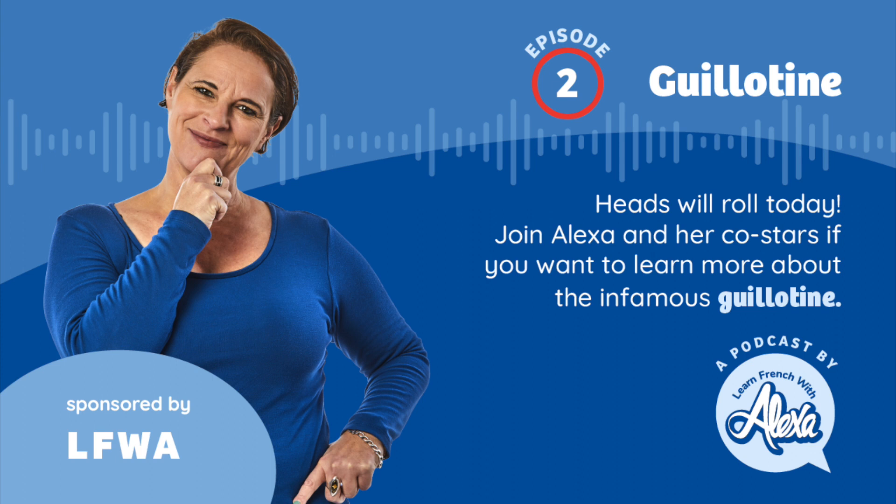What nicknames were there for the guillotine? There was 'la veuve rouge' — the red widow. 'Veuve' meaning widow: V-E-U-V-E. Then 'la lucarne' — the skylight, L-U-C-A-R-N-E — possibly referring to the hole where you put your head through, which looks like a little skylight.